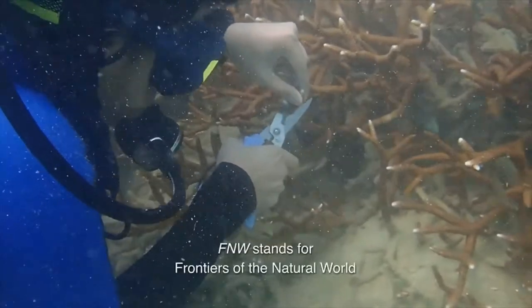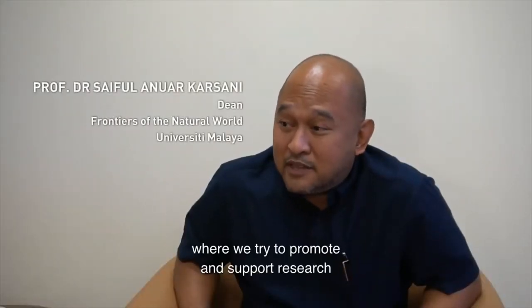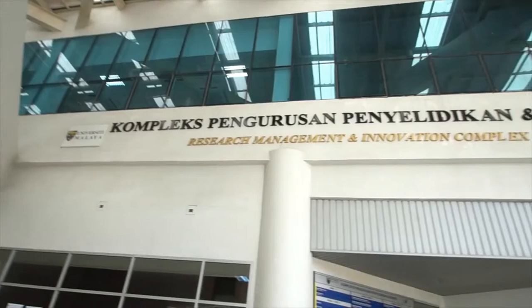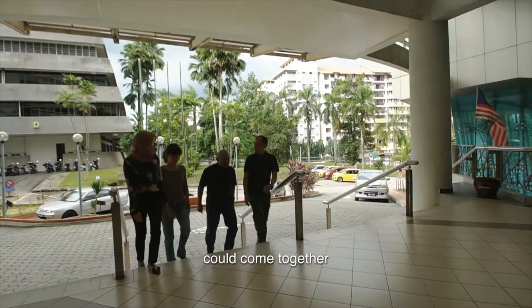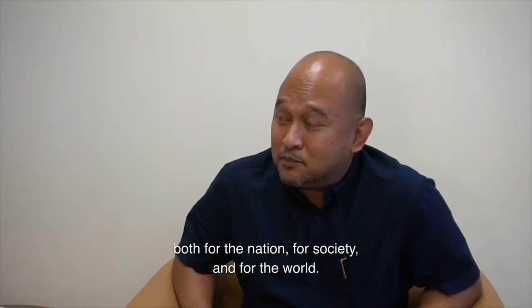Tanya Cushman, Reviewer. FNW stands for Frontiers of the Natural World, where we try to promote and support research in the basic and fundamental sciences. The hope is that people from different disciplines could come together and do meaningful and impactful research both for the nation, for society and for the world.